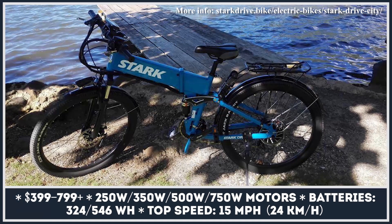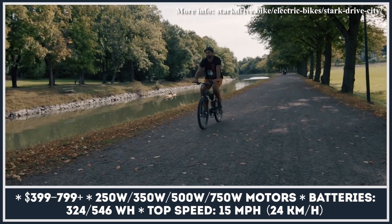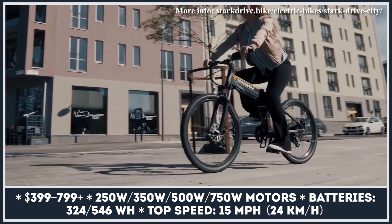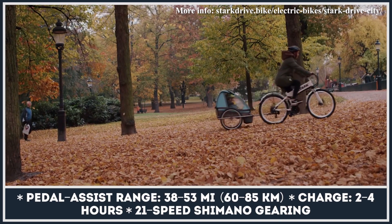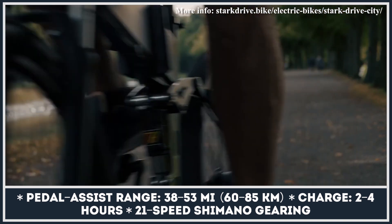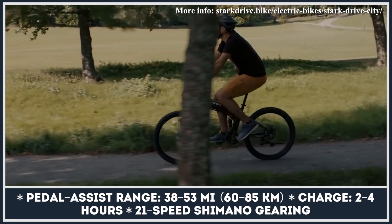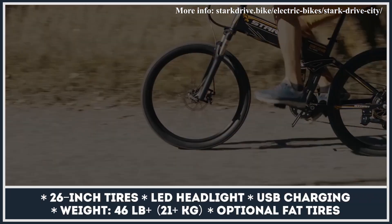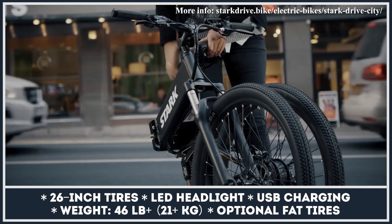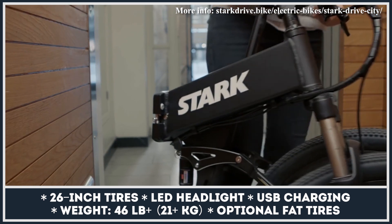The Stockholm-based Stark Drive believes that the entry ticket to the e-bike world should be affordable. At a starting price of $399, the company offers a full-size foldable city commuter that is well-equipped even before the optional goodies. The base model features a 250-watt motor, a 324 watt-hour battery system with Panasonic cells, front suspension, disc brakes, USB charging, a horn, and a front LED headlight hidden inside the frame. The battery is removable and can last for 38 miles in pedal-assist mode. Stark Drive can also install more powerful 350-watt, 500-watt, and even 750-watt powertrains, with the latter requiring a larger 546 watt-hour battery.